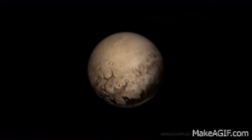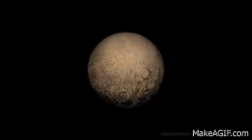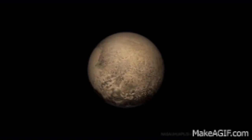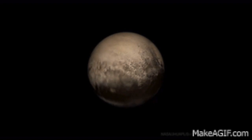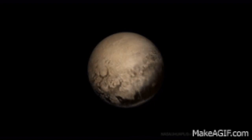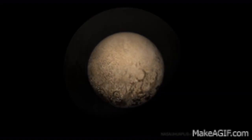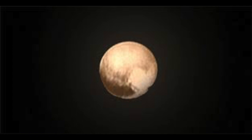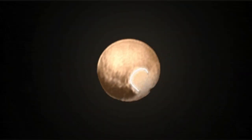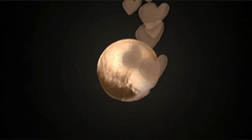There is one planet that I learned about that is not in this book, and it is called Pluto. I think they've decided that Pluto is a planet again — it was a planet, then the scientists decided it wasn't, and now I think they've decided it's a planet again. And recently they took a picture of it and look, Pluto has a heart on its side. It's one of my favorite planets.